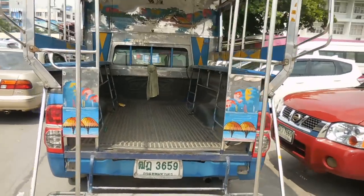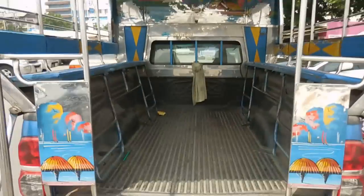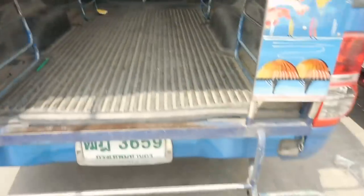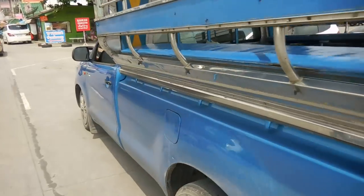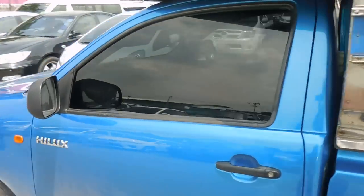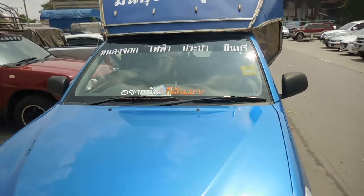I'm going to walk around this thing and show you this pickup truck. You can see how they've just put a roof on it. There are two benches in there — you get in, you hold on tight, and there it is. It's basically just a pickup truck bus.